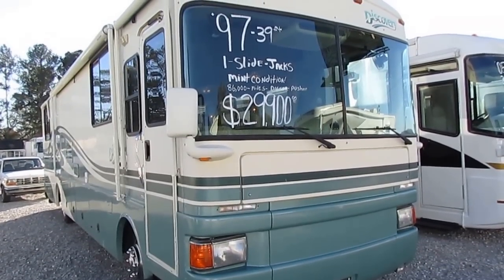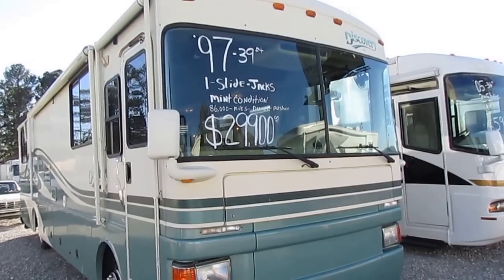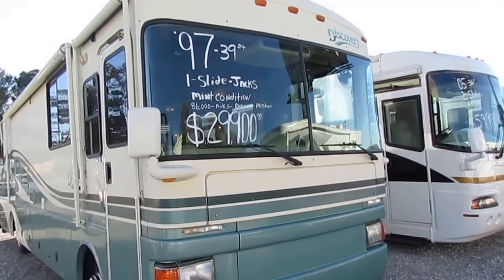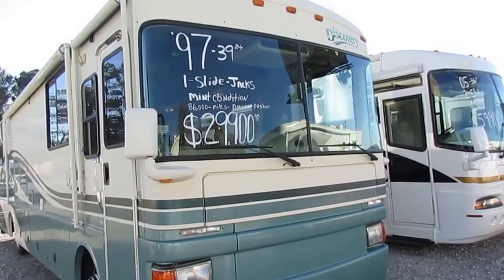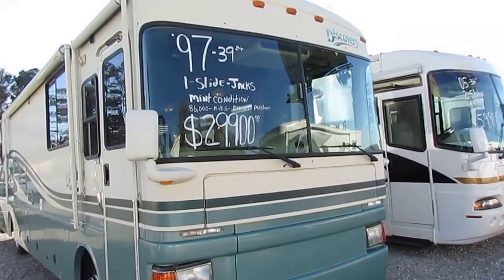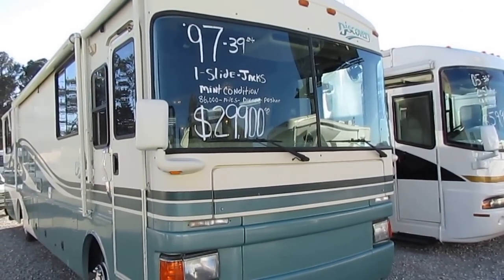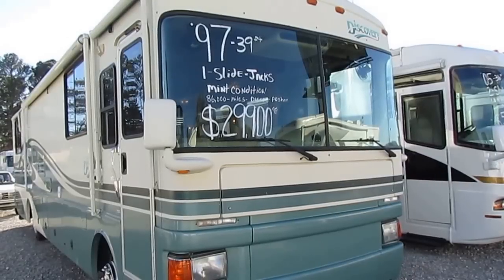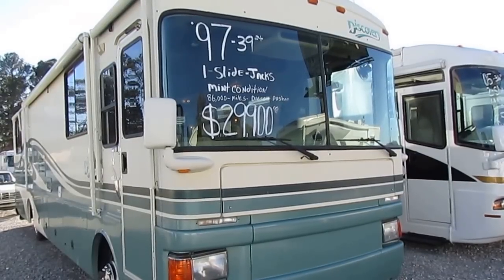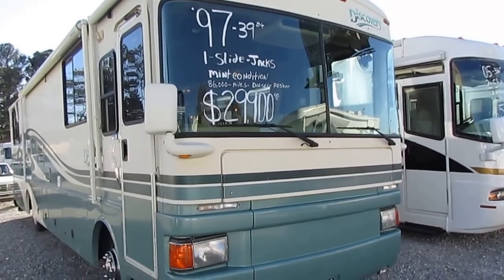Good afternoon folks, Big Bo here with another great diesel motorhome value from Parkway RV Center. Who says you have to go out and spend $60,000 or $70,000 to get a good diesel pusher? This is a value-priced 1997 Fleetwood Discovery 36RS, a 38-foot diesel pusher with a slide for under $30,000. This thing's in mint condition all the way around — it's only got 86,000 miles.